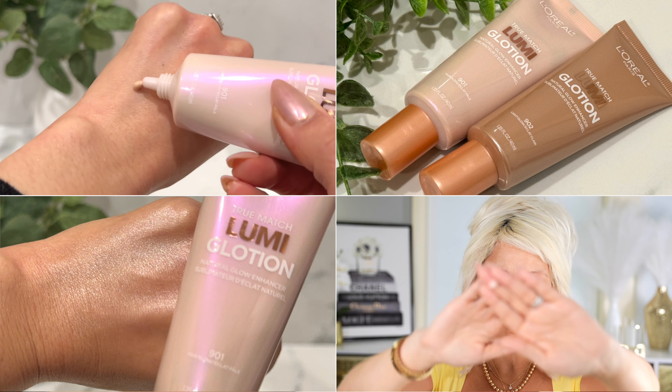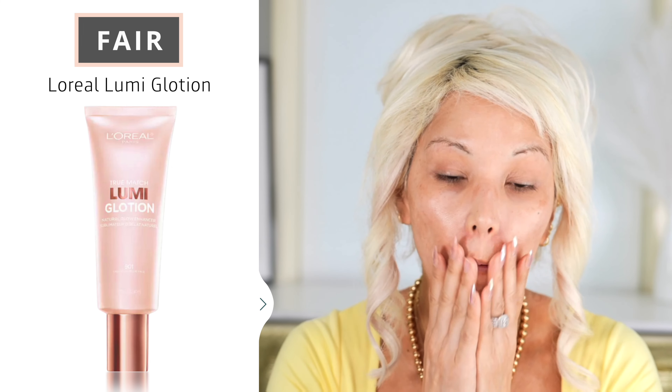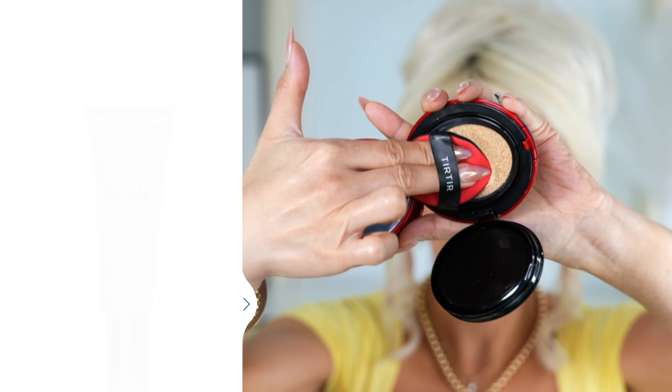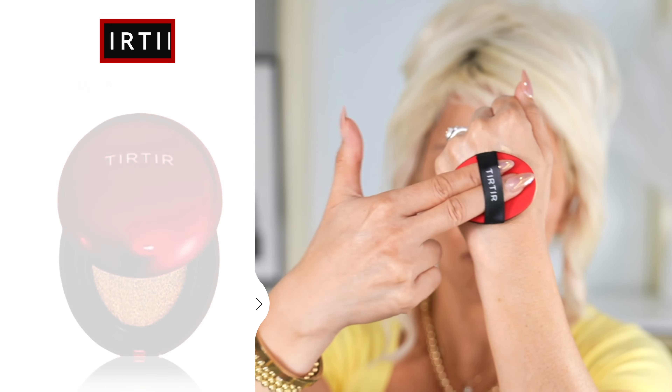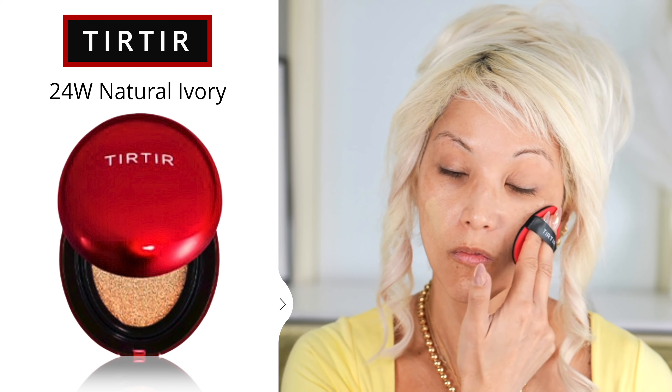Let's roll into what that looked like outside so you guys can see. I can see it looks a little muddy on me with the darker shade — I just didn't care for it. And that is a Natasha Denona Golden Collection look that I created. I love the way the 24W looked — I don't think it oxidized and it looked really, really pretty outside.